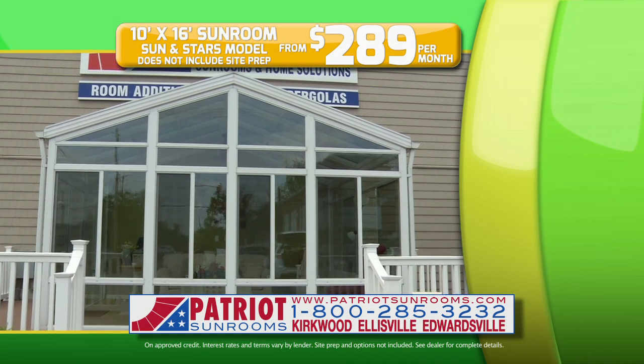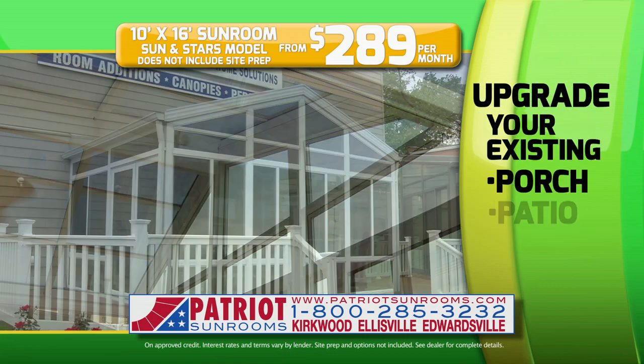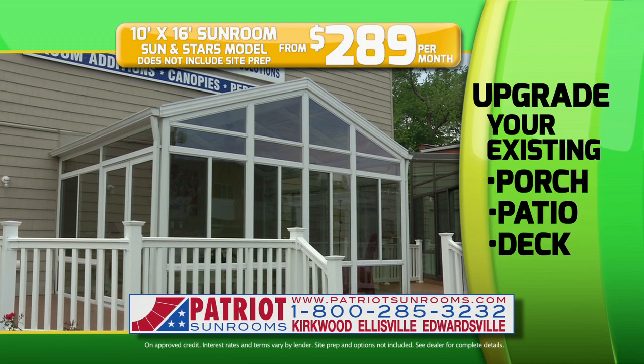These luxurious sunrooms come with energy-efficient windows and a heat pool unit for year-round enjoyment. Upgrade your existing porch, patio, or deck and let every day be a vacation from only $2.89 a month.